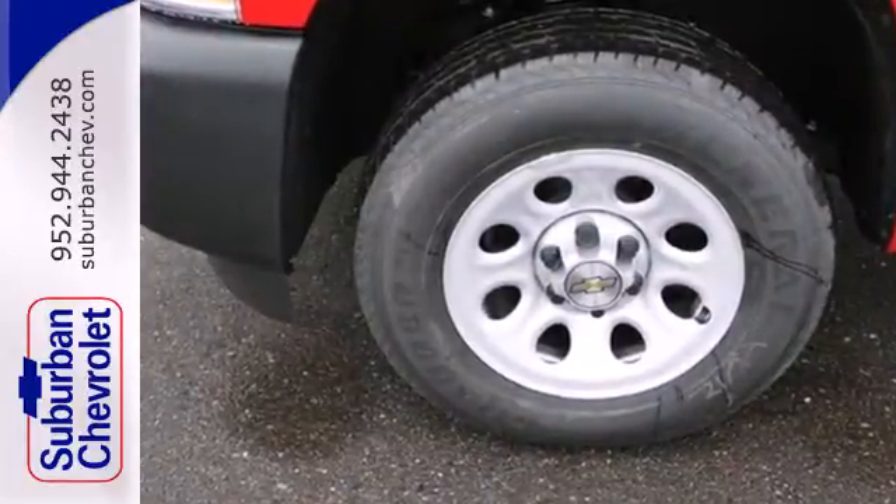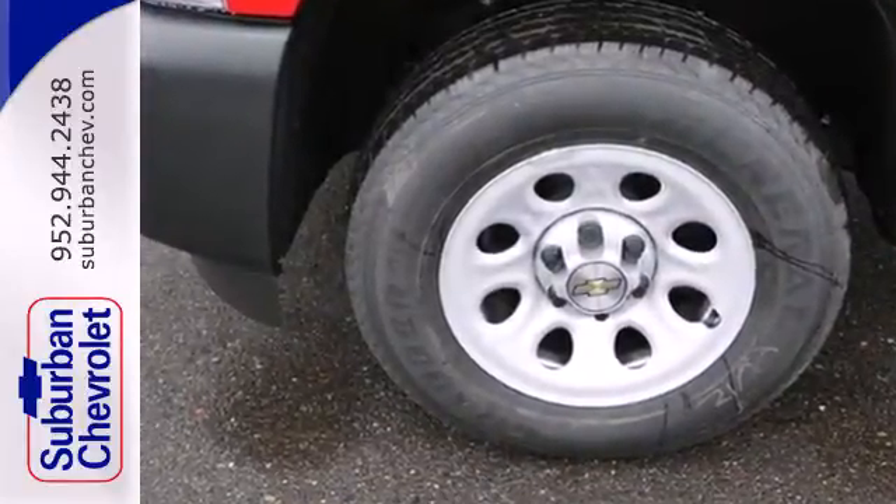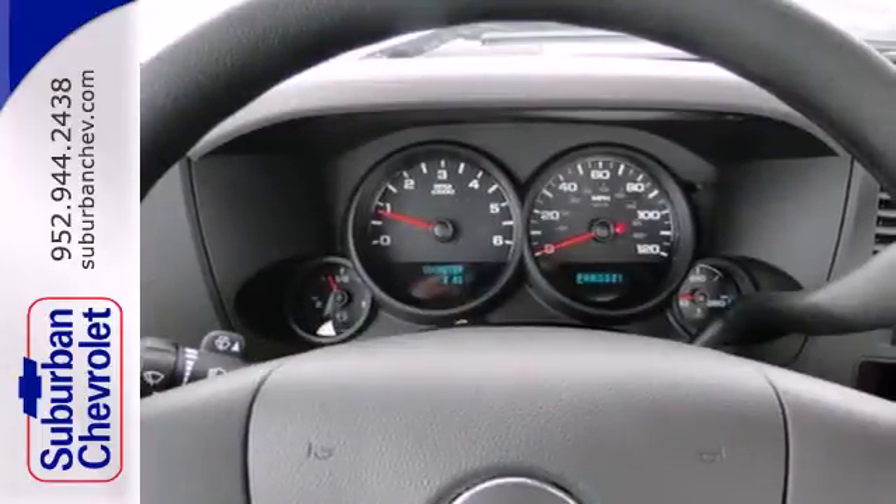Enjoy convenient features like cruise control, stability and traction control, and a tire pressure monitoring system.